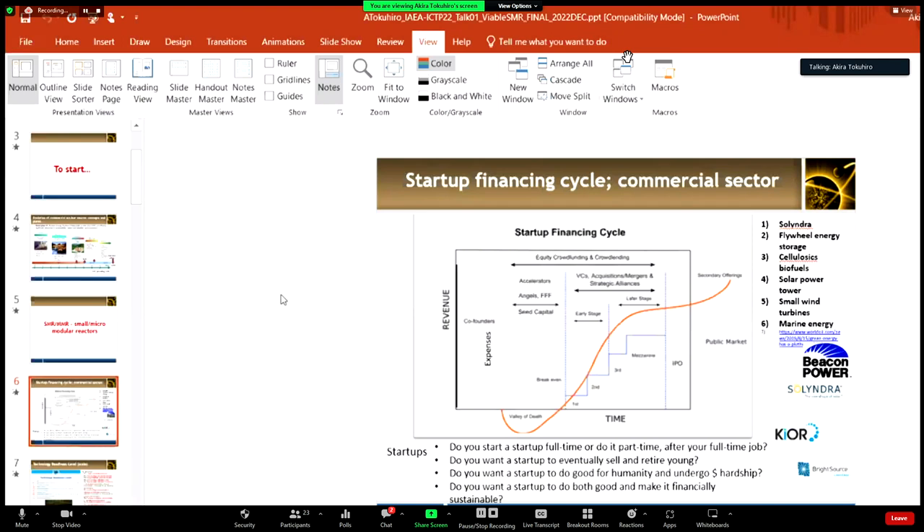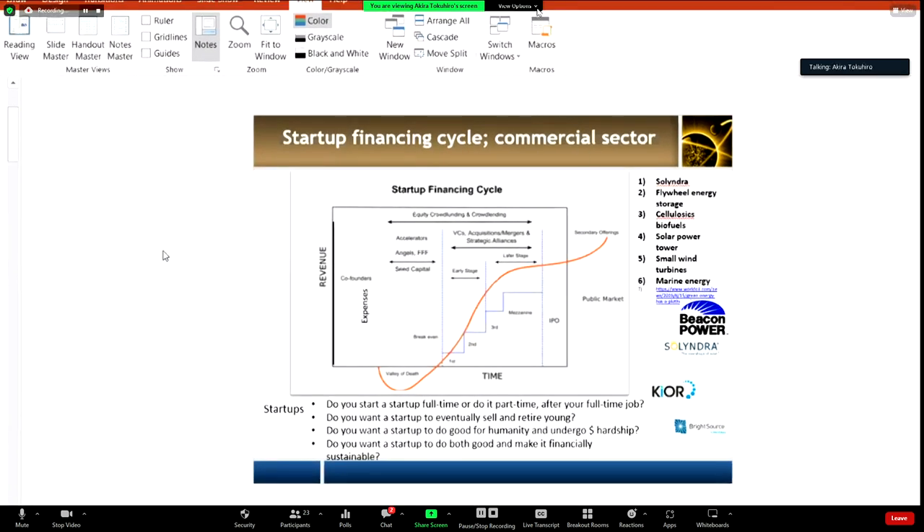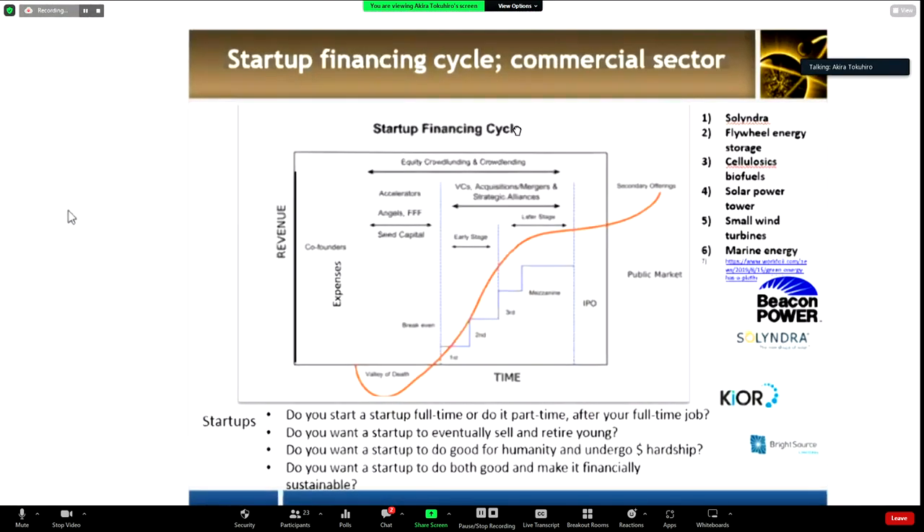Another problem is that some codes — like MCNP, Melcore, and RELAP — are controlled and not easily available for everybody in the world. Some of that control goes through the Radiation Safety Information Computational Center, RSICC, out of Oak Ridge National Labs. You might not be able to get the latest version, but maybe an older version of a code like RELAP. Compared to a large water reactor design, because of the smaller scale of a small modular reactor and its simplicity, it's much more possible to integrate, model, and simulate the design, and the analysis should run faster in principle.